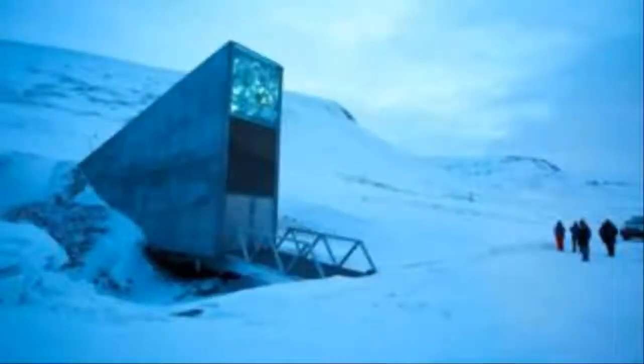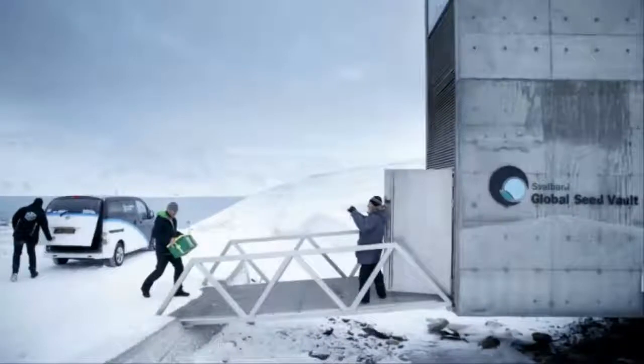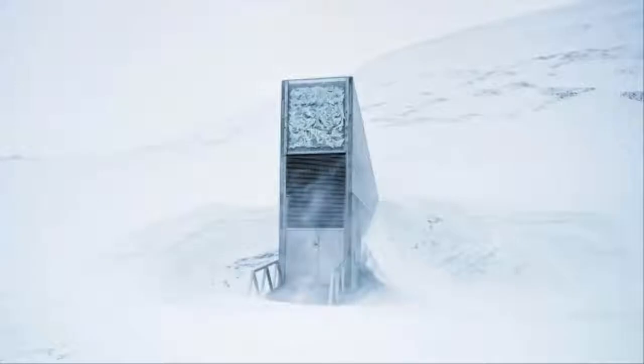Norway is boosting the flood defences of its global seed vault on the Arctic archipelago of Svalbard after water entered the entrance tunnel last year. The storage facility, deep inside a mountain, is designed to preserve the world's crops from future disasters.